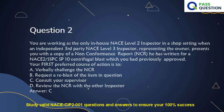Question 2. You are working as the only in-house NACE Level 2 Inspector in a shop setting when an independent third-party NACE Level 3 Inspector, representing the owner, presents you with a copy of a non-conformance report (NCR). He has written it for a NACE 2, SSPC SP-10 Centrifugal Blast which you had previously approved.